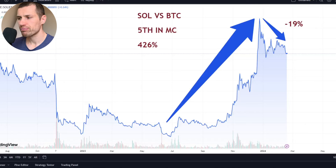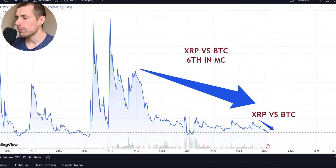Solana also shows an absolutely amazing performance against BTC and is one of the best performers in the market at the moment. XRP, on the other hand, has been in a downtrend against Bitcoin since 2018 — a very long-term downtrend — and even on the short-term daily chart, XRP is currently heavily bleeding against Bitcoin, which is concerning.